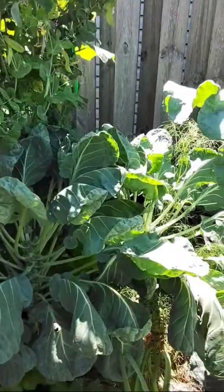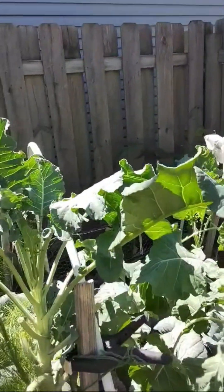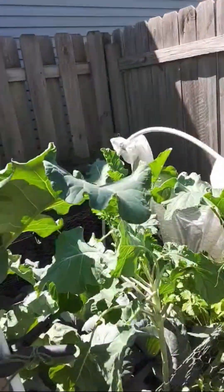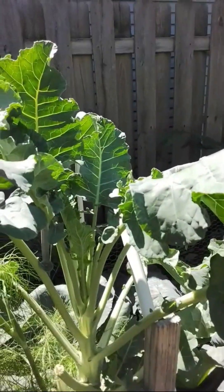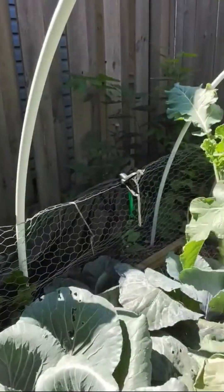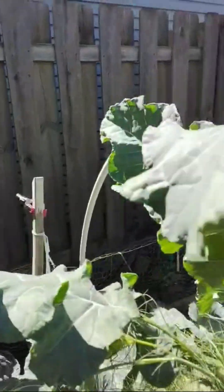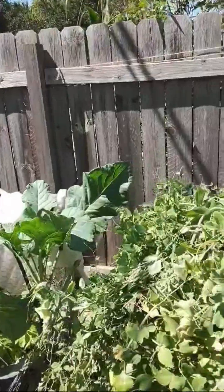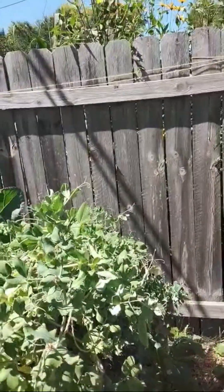My Brussels sprouts are doing pretty well. I said I wouldn't do broccoli, but I've got broccoli trees and they look like they're starting to try to head up, so I'm going to leave them here. Here's all the purple cabbage — they look really good. We're just seeing one or two white butterflies, so I think I'll be able to get the cabbage out of the ground before they get a chance to chomp on anything.